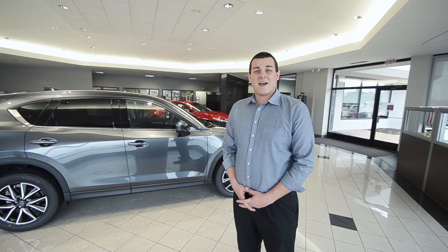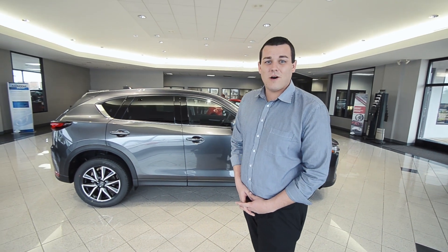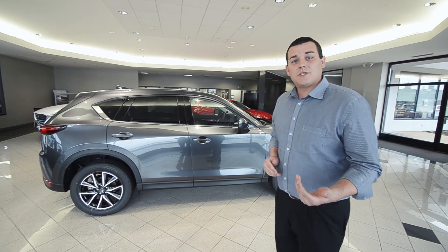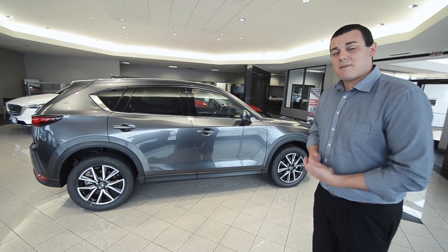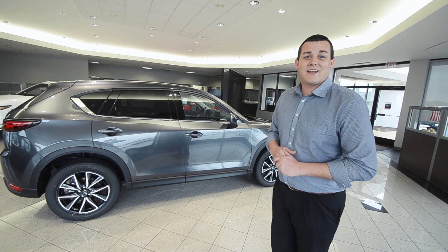Along with being an IIHS top safety pick for 2017, Mazda also offers a suite of safety features that are available, including smart city brake support on all trim levels. We also have lane keep assist, Mazda radar cruise control, and adaptive front headlights.